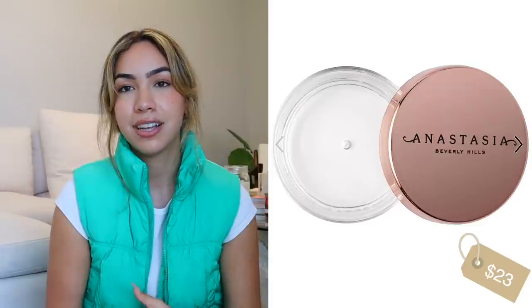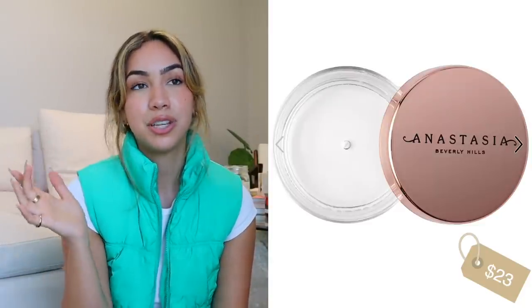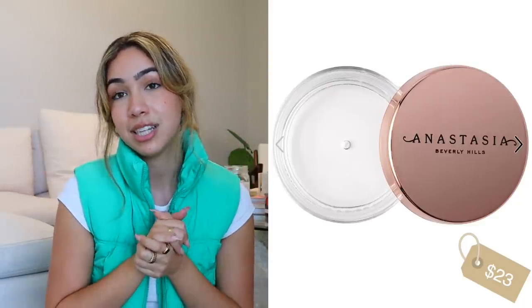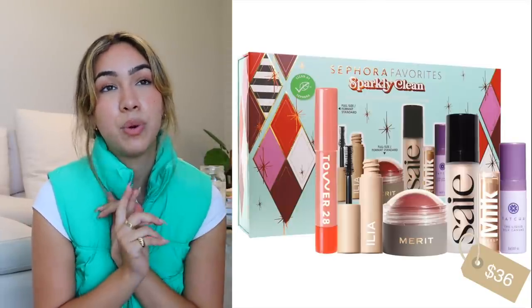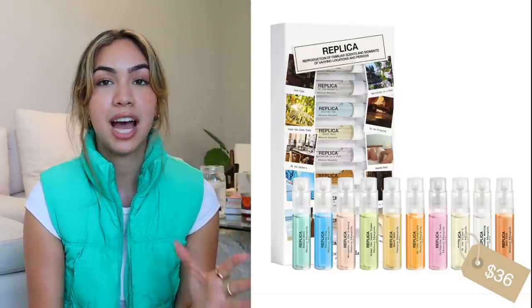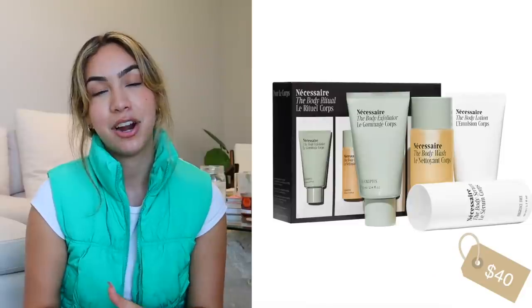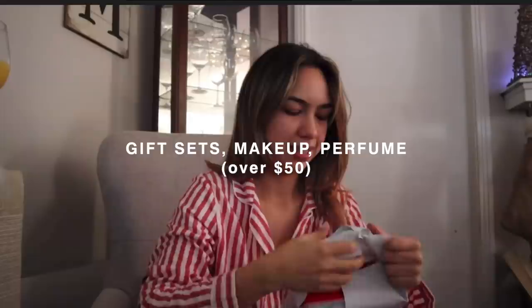Gift sets — makeup and perfume under $50. The Makeup by Mario master matte palette has everything you need, especially if you love a neutral eye look. The Anastasia brow freeze is great as a brow gel but also works to lay down flyaways for a sleek bun, so it's a two-in-one gift. The clean makeup set from Sephora — I love the ILIA mascara and Tower 28 lip products. Replica fragrances can get expensive but they have a set with all the fragrances for $36. Nécessaire also has a great gift set with body serum, body wash, lotion, and exfoliator.